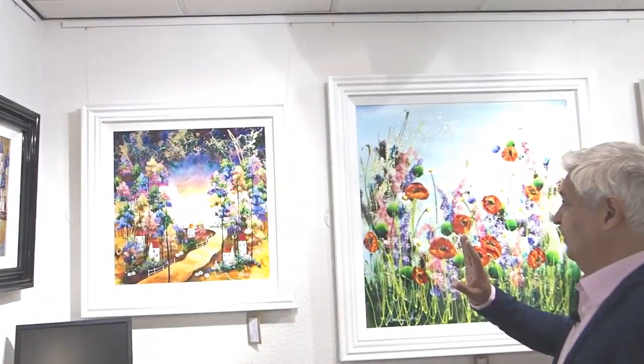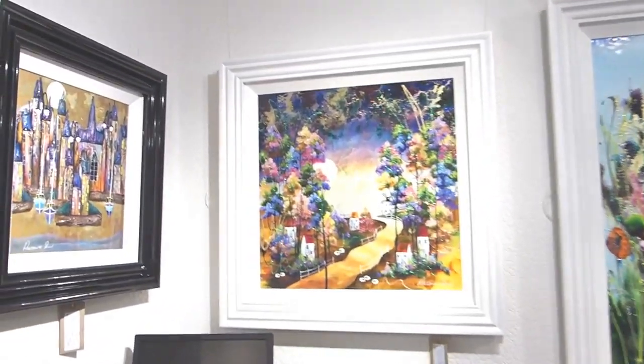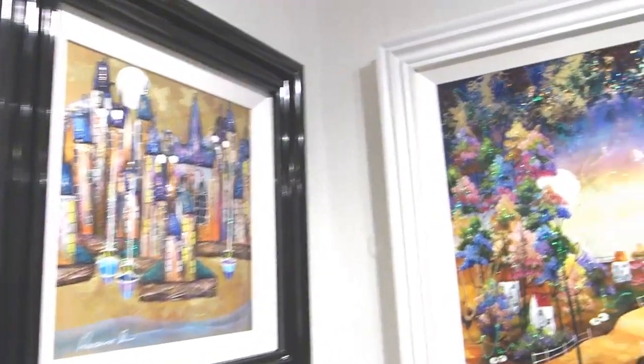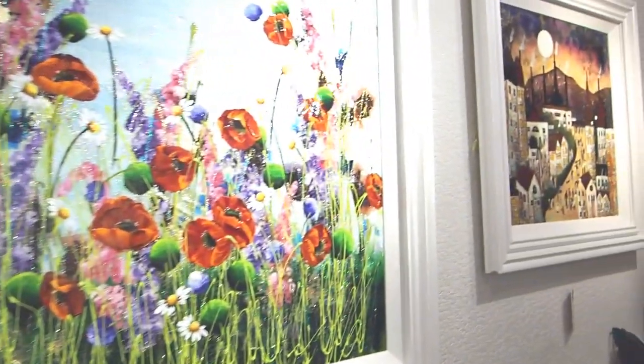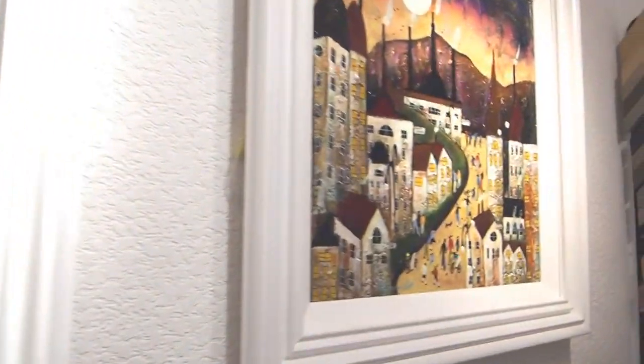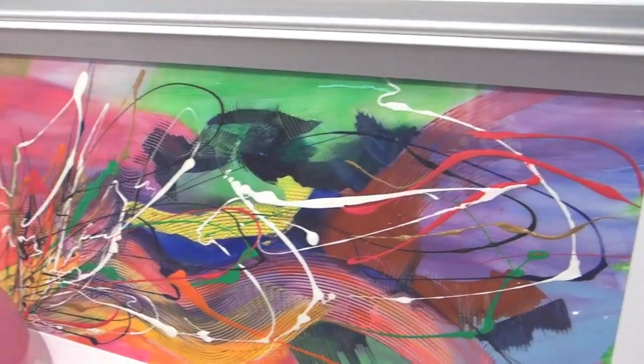Around the corner there are different takes on the same sort of themes, and another lovely northern scene — a very modern take on Lowry. And then, just to show that she is completely wacky, we have a very mad abstract down here, completely different to everything we've just been looking at.